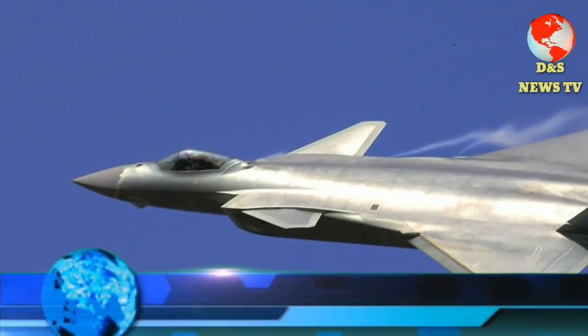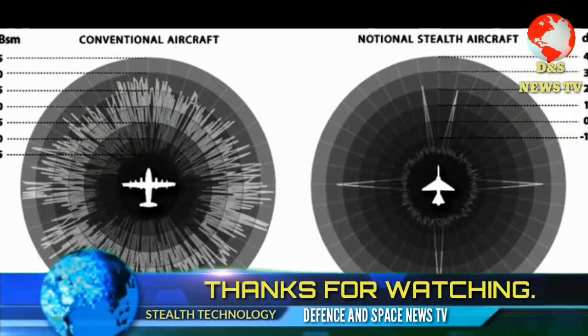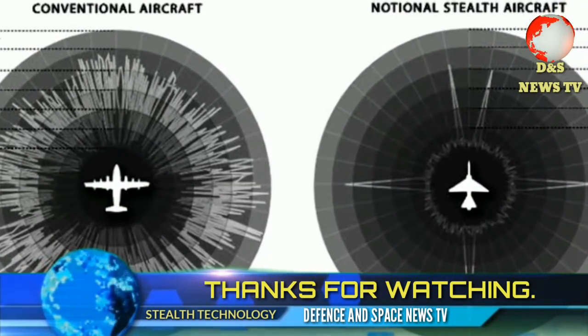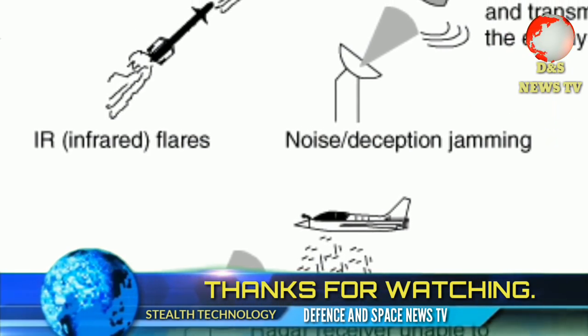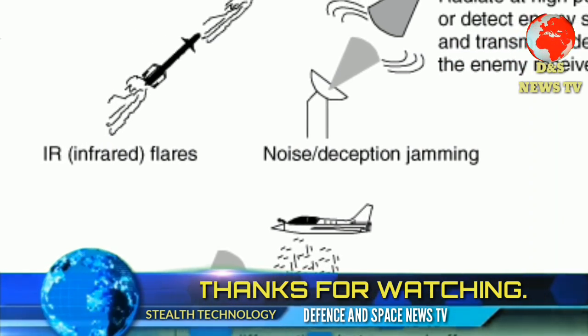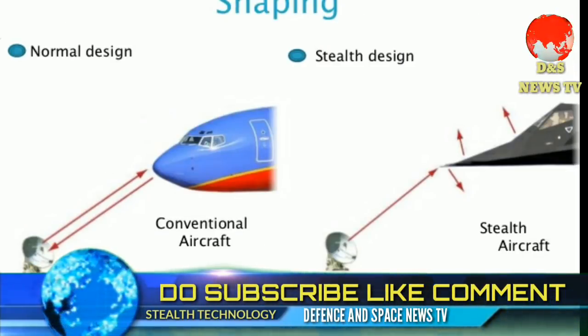So a more accurate term for the stealth aircraft is 'low observable aircraft.' Stealth aircraft do have some disadvantages. They appear low-observable only within certain radar frequency ranges, and modern systems using L-band radar are said to be capable of detecting stealth aircraft.